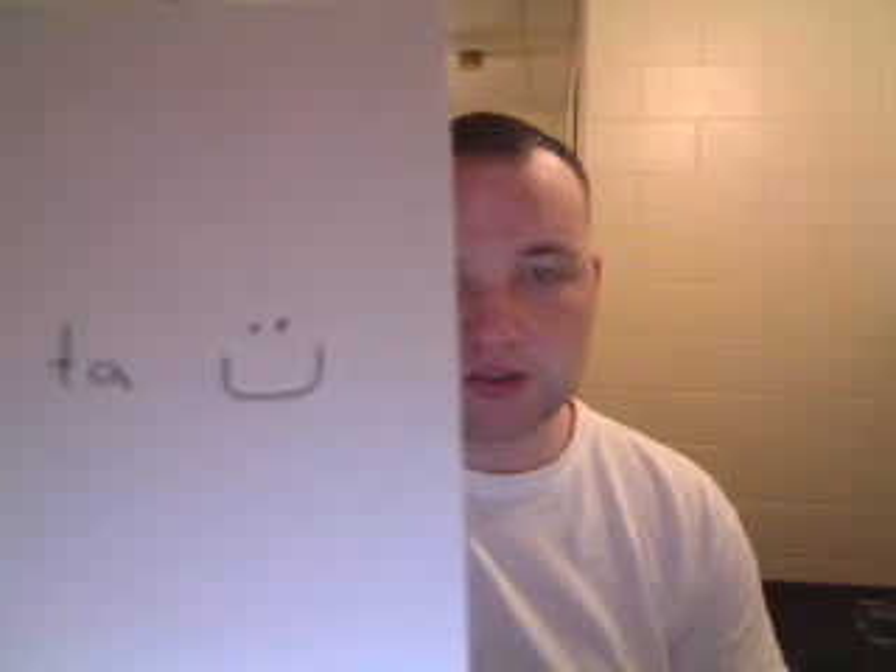This is Ta. It looks just like the Ba — it has a semicircle — but it has two dots on top. Ta. It's pronounced just like the T in English. I'm not going to spend a whole lot of time on the letters that we already have in English. I'm going to spend more time on the letters we don't have in English, which are hard for native English speakers to learn.